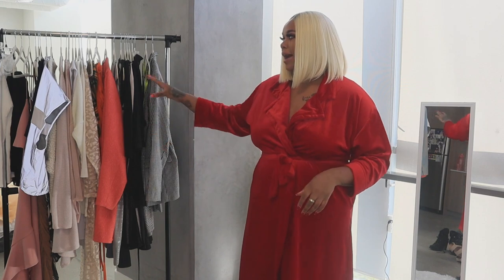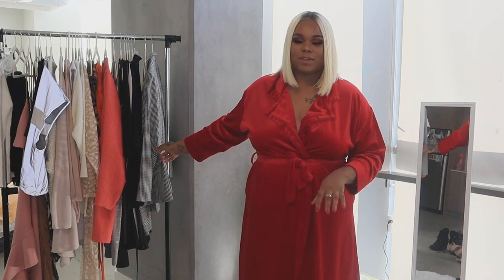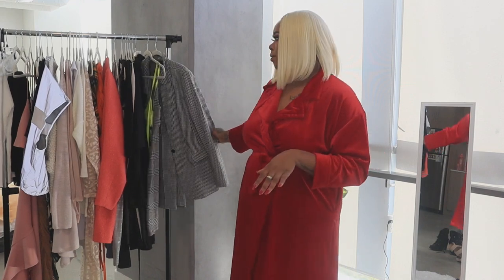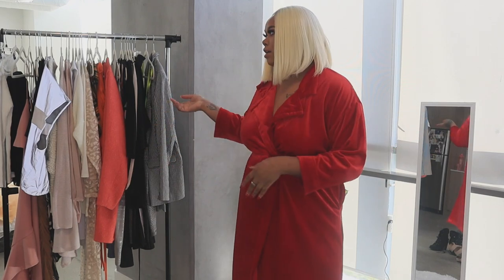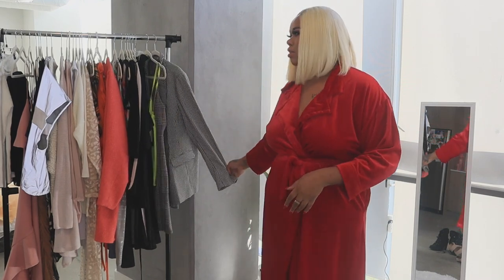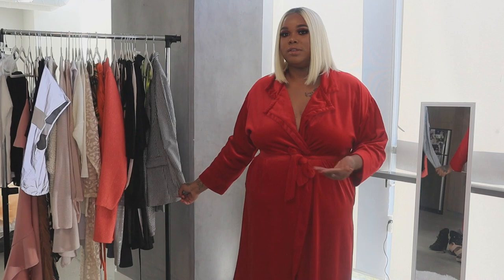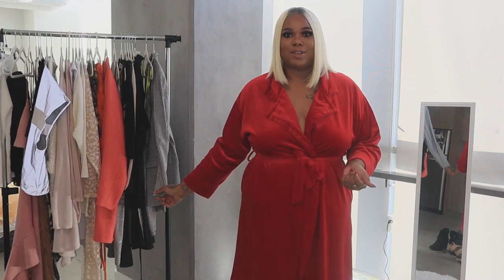This is a rack full of clothes I've never worn — clothes that still have tags on them, clothes I don't even know if I'm gonna wear or not. We're just gonna play a game of dress up. I've had some of these items in my closet for a while, and some of them were given to me, which is most of the clothes I'll be trying on today.